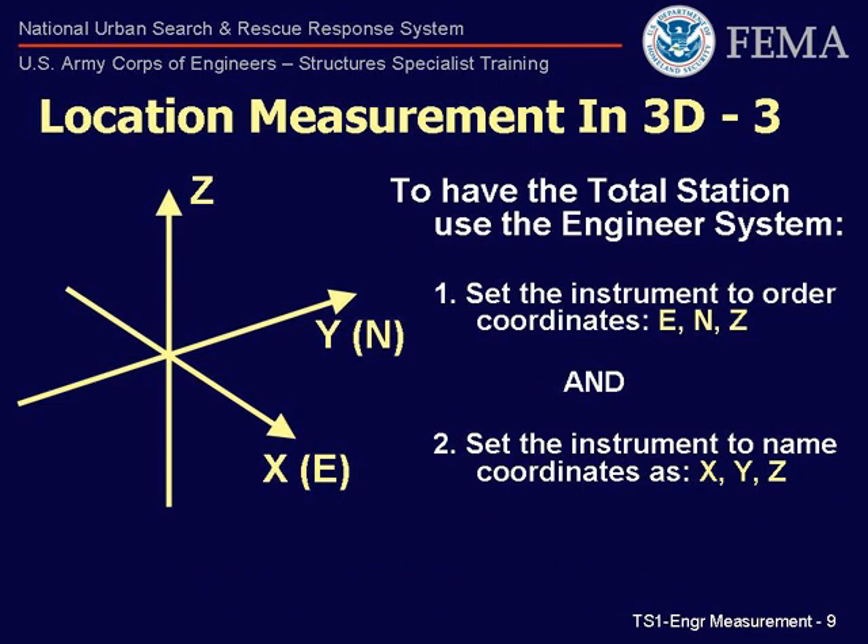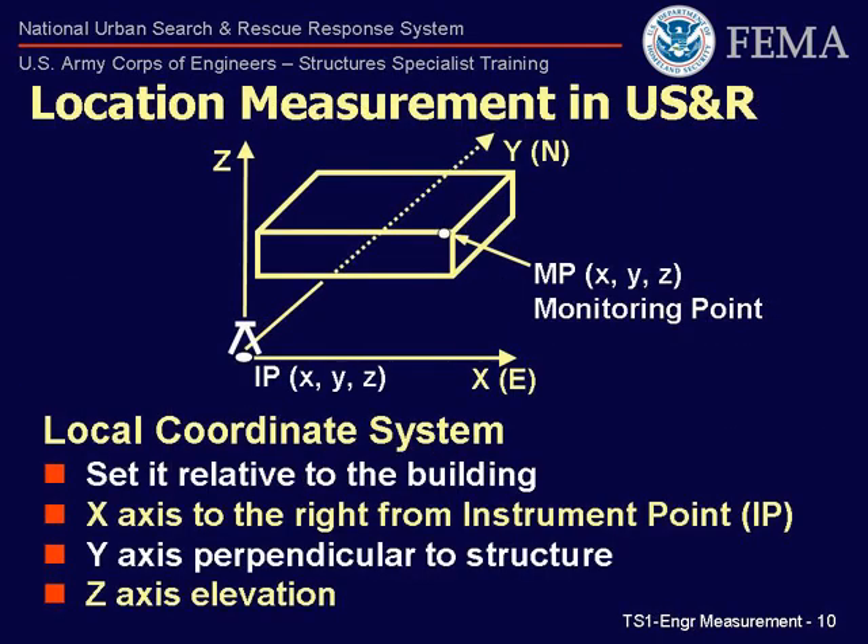In order to have the total station operate using the engineer system, first set it to order the coordinates as E, N, Z, and then set the instrument to name the coordinates as X, Y, Z. The X axis will be parallel to the face of the building or structure that is being monitored. The Y axis will be perpendicular into the face of the building. To do this, a location on the structure must be used to set the azimuth angle to zero degrees. This will be the back-site point, BS, used to set the initial grid orientation.